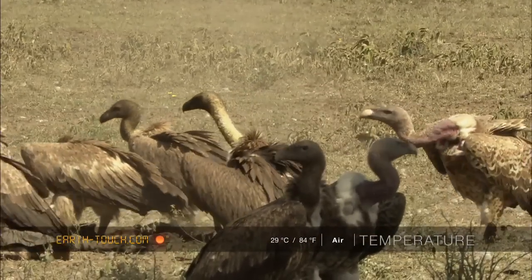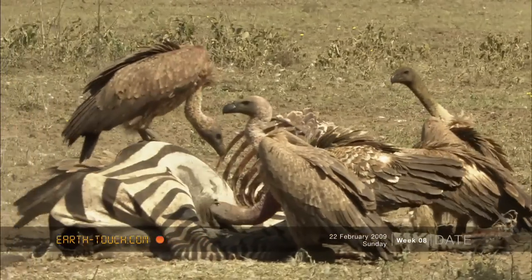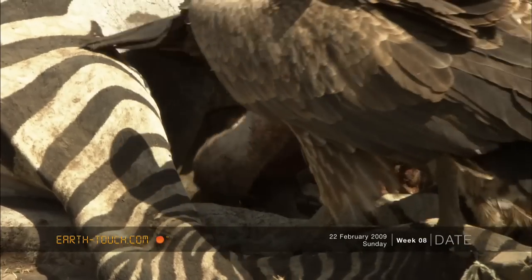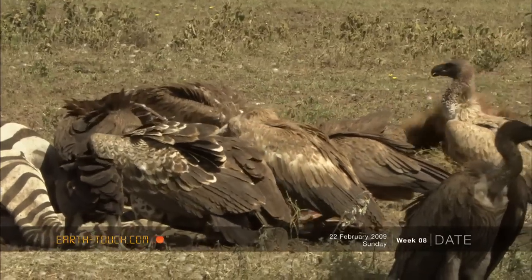But it was interesting to watch the pecking order. The whiteback vultures and the griffins have the protrusive necks that can penetrate the carcass.